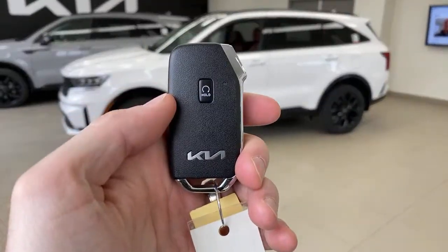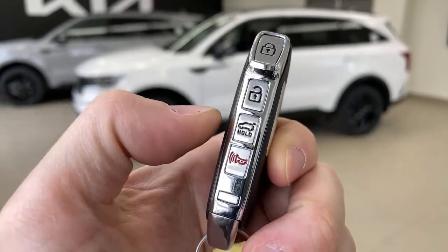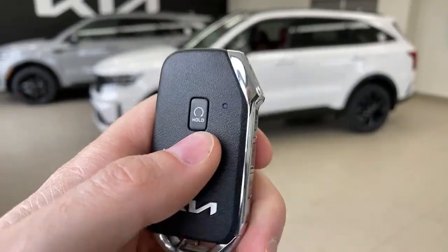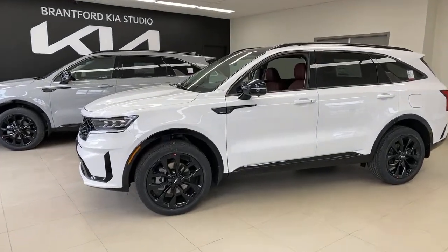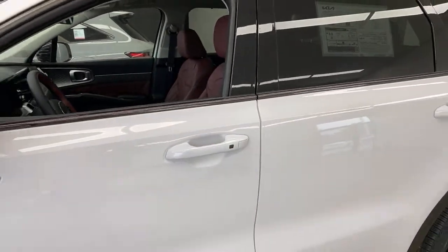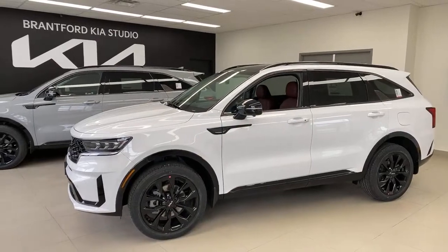First thing in tech — let's look at the key. The SX trim has a power-operated tailgate you can pop from the key fob, plus remote start. Because it's push-button start, you can keep the key in your pocket the entire time and never have to touch it. The door unlock button gives you one tap for one door or two taps for all doors, or you can configure a single tap to unlock all doors.